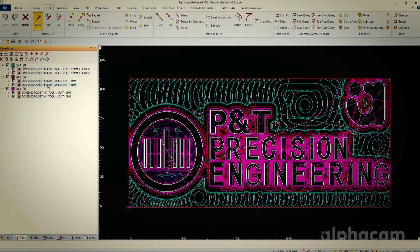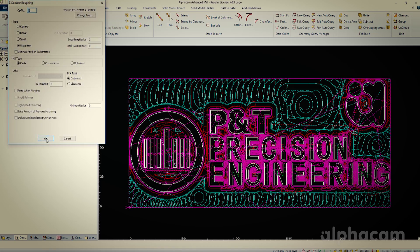Alpha Cam is very important to our manufacturing process. It enables us to get a component, program it really quickly, turn the part around and get it to our customers. The level of Alpha Cam we have here at P&T Precision Engineering is the Advanced Alpha Cam.